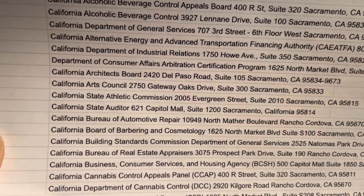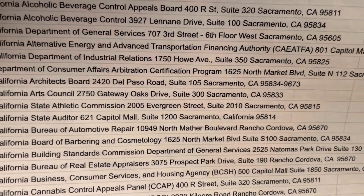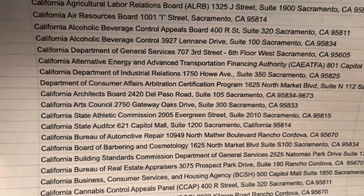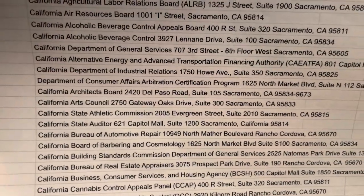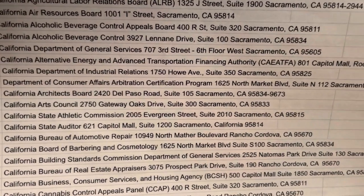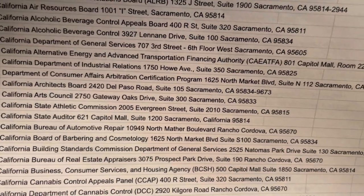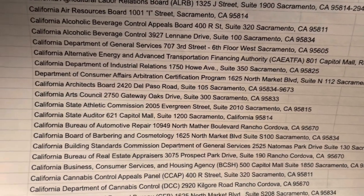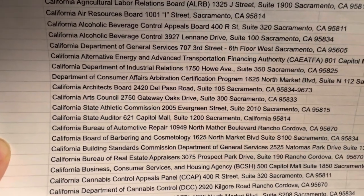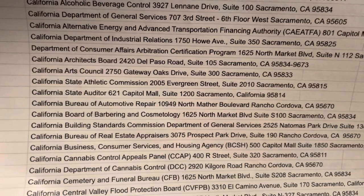The California Bureau of Automotive Repair is one that gets subpoenaed a lot. If you want to learn how to become a process server, I have an online process server training course where I teach you who to serve, how to serve, and how to fill out the paperwork. That covers the basics and setting up your business — because this is a business. Once you've set it up, it becomes about marketing to get clients.